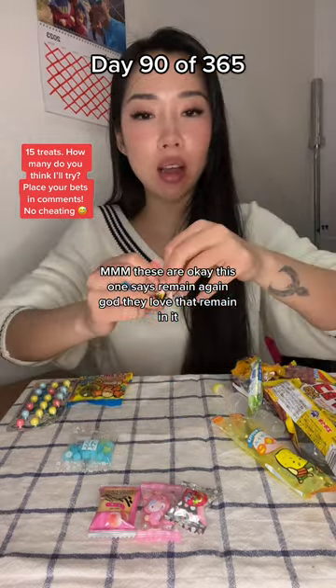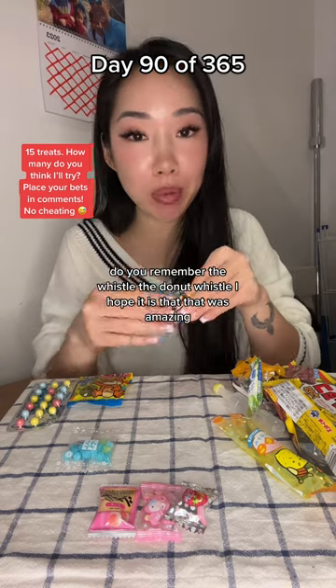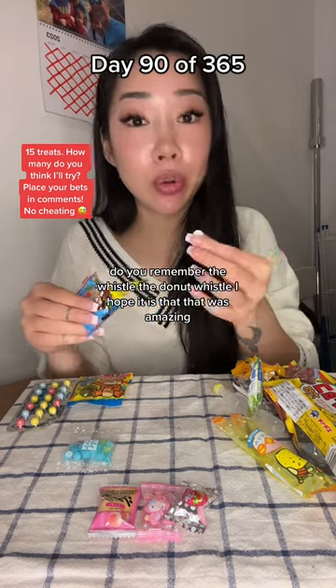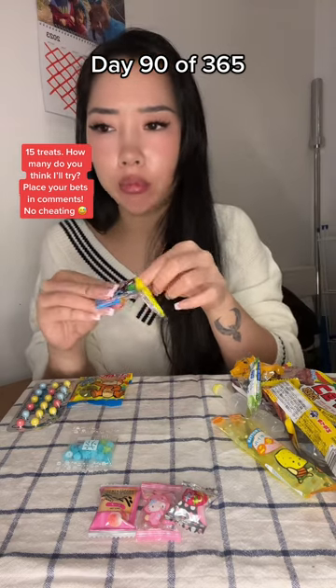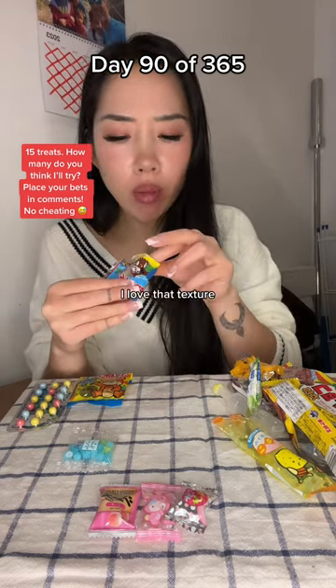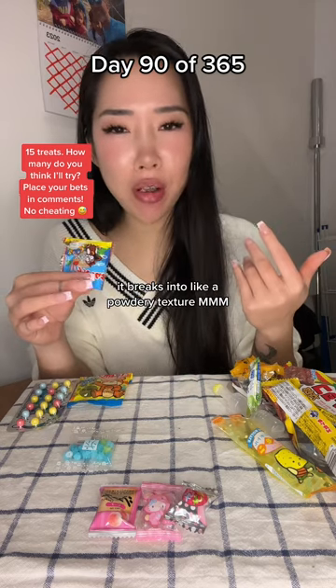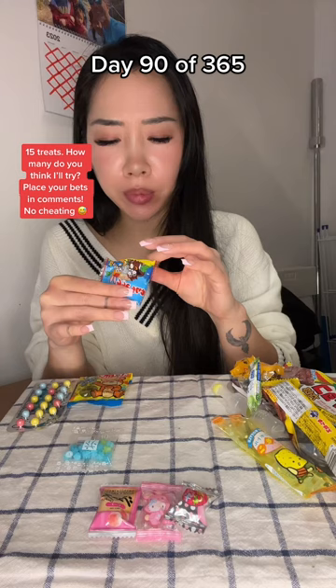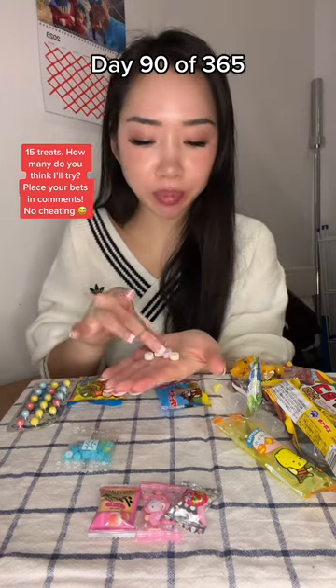This one says Ramune again. They love that Ramune, don't they? I feel like this might be the same as the whistle — do you remember the whistle? The donut whistle. I hope it is, that was amazing. I love that texture. It breaks into like a powdery texture. That's so fun, that texture is amazing.